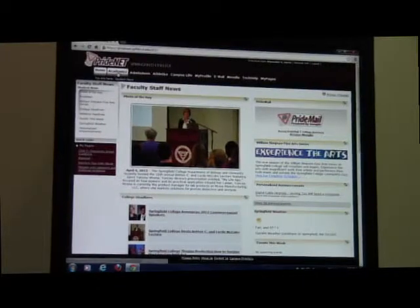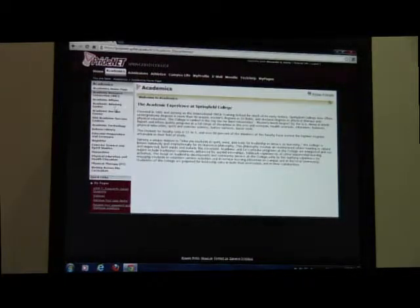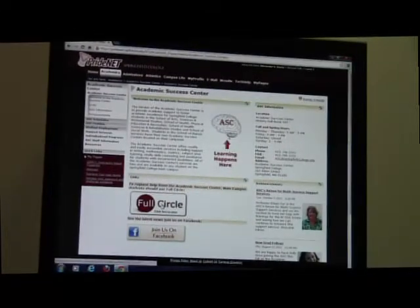Once somebody logs into PrideNet, they can click on Academics, go to the Academic Success Center, and then come down to Full Circle. From here they need to enter their username, which is the same one they used to sign in, and from here they're able to request a tutor.